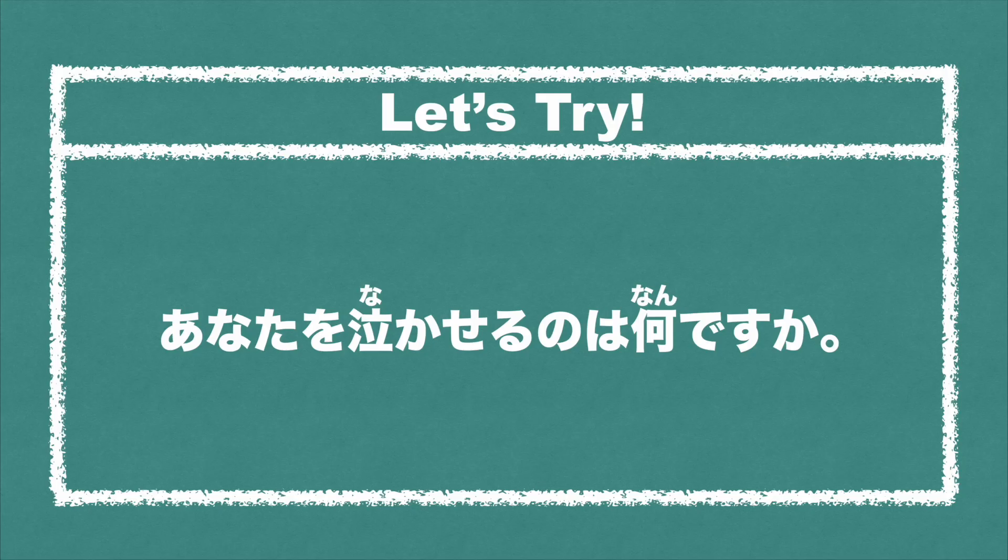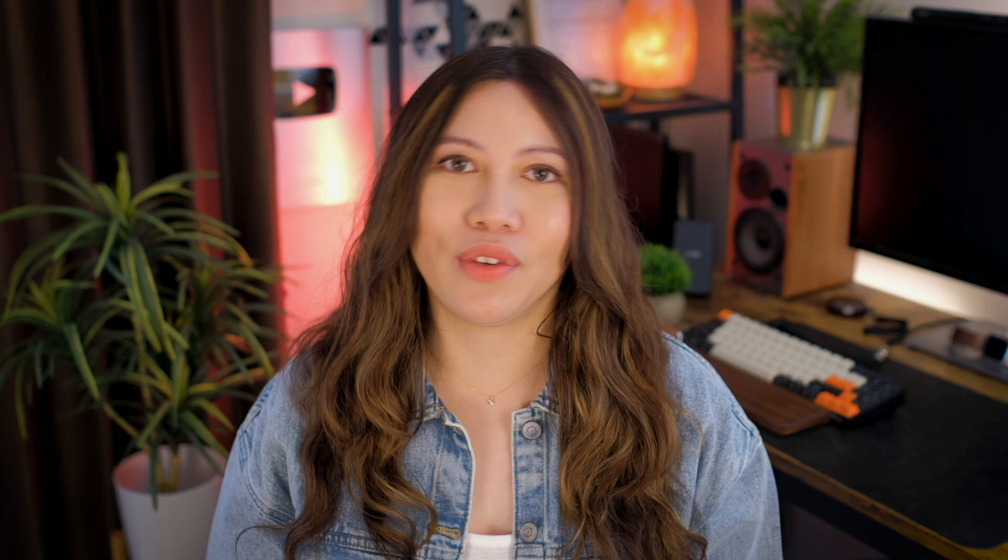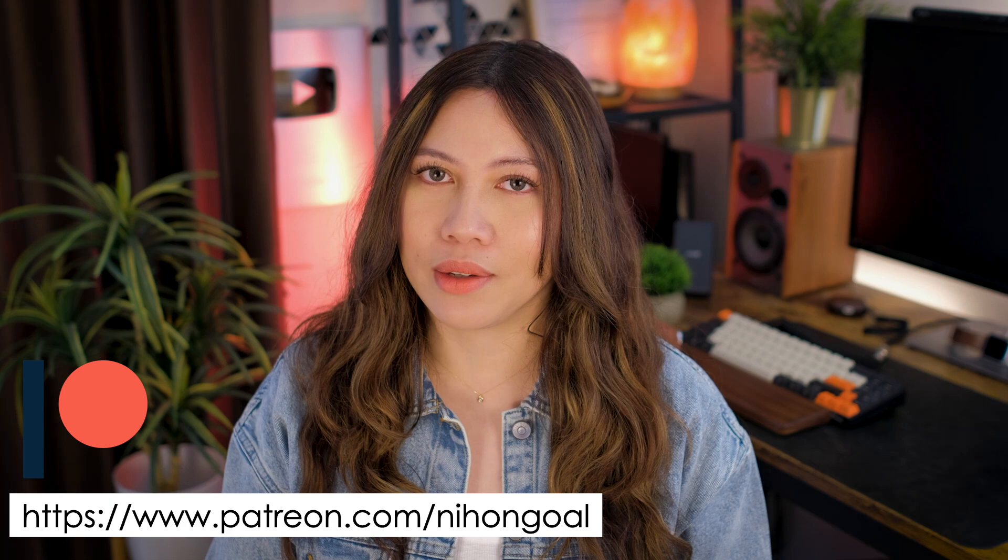Let's try: あなたを泣かせるのは何ですか？ Let me know in the comment section below! はい、お疲れ様でした！今日のレッスンはどうでしたか？役に立ったら、ライクボタンを押してくださいね。質問やコメントがあれば、ぜひ下にコメントを書いてください。またねー！